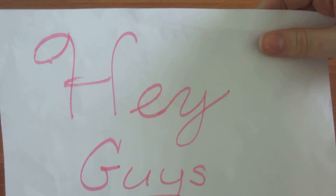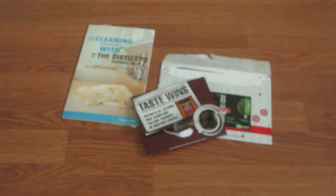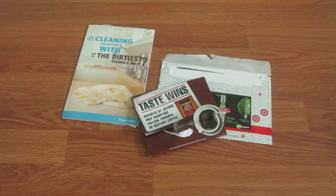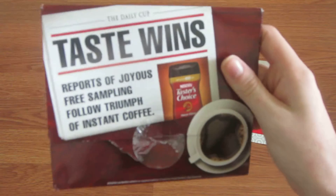Hey guys, it's One Young Couponer here bringing you Mail Mondays. This is what we have for Mail Monday today — one of the things I got today, plus a couple of other things I got earlier in the week.